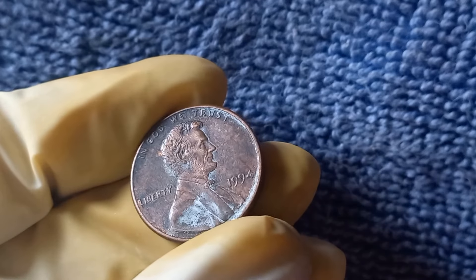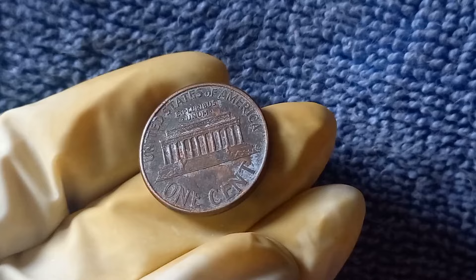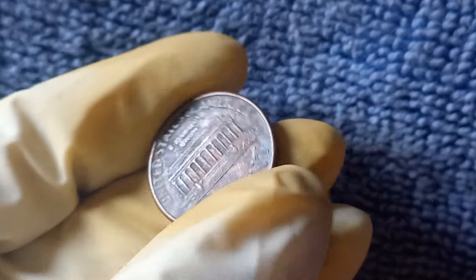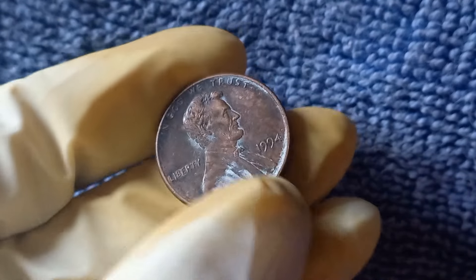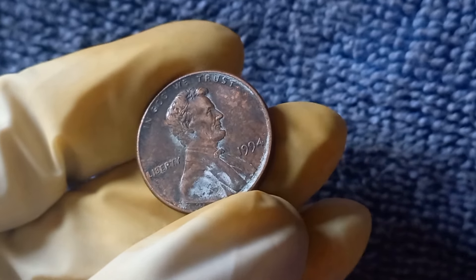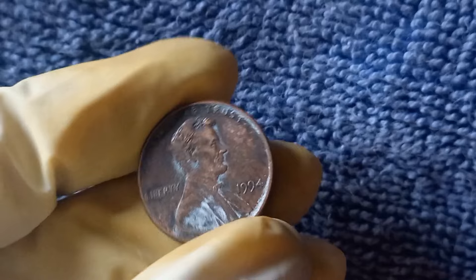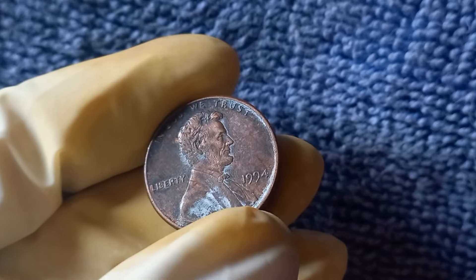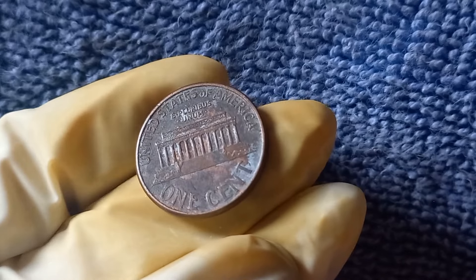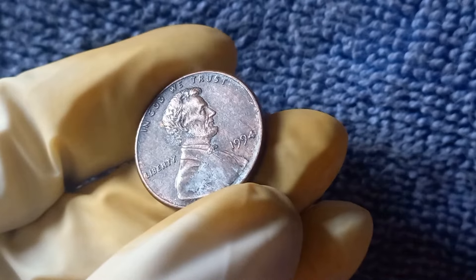How did this error occur in the first place? It's believed that a few blank planchets, or coin blanks, were accidentally fed into the coin press at the Philadelphia Mint, resulting in coins being struck without the mint mark. Due to the strict quality control measures in place at the mint, these error coins are incredibly rare and highly sought after. The Lincoln cent has been in circulation since 1909, when it was first introduced to commemorate the 100th anniversary of Abraham Lincoln's birth. In the case of the 1994 No Mint Mark penny, its lack of a mint mark makes it a true anomaly — only a handful of examples are known to exist, making it a highly prized addition to any collection.